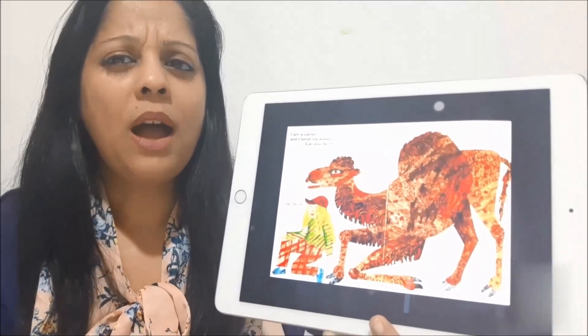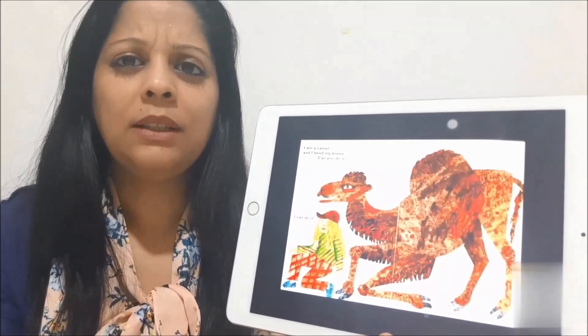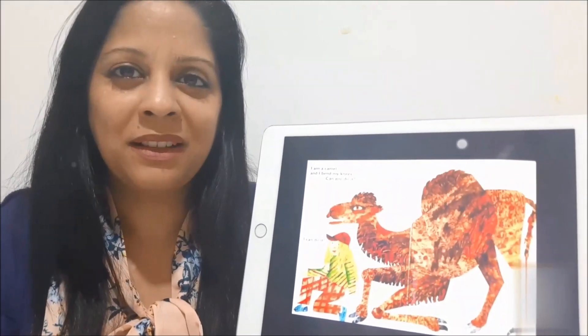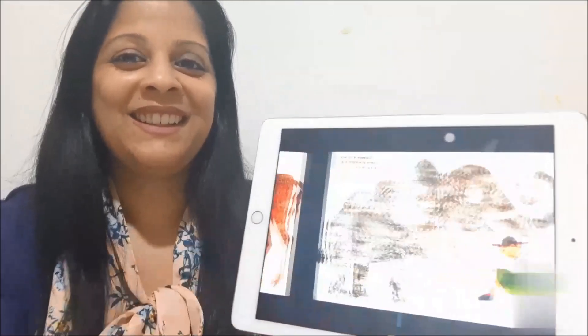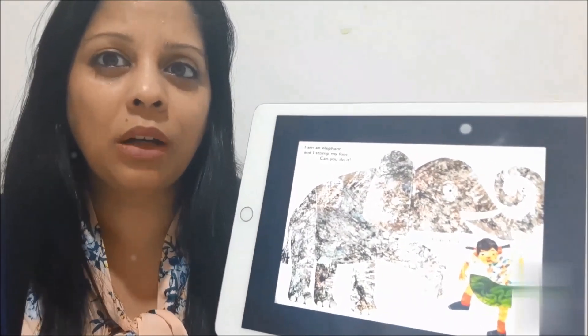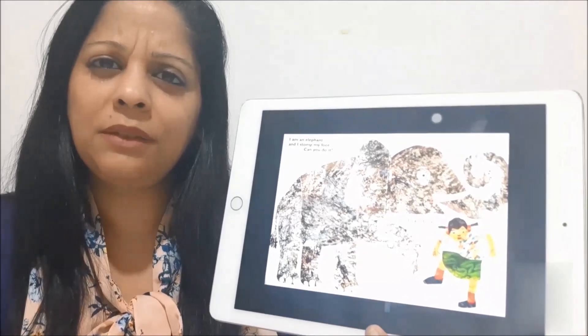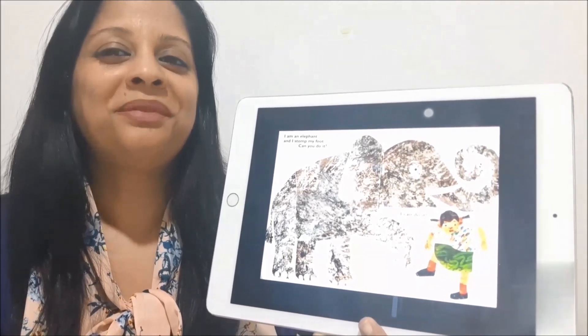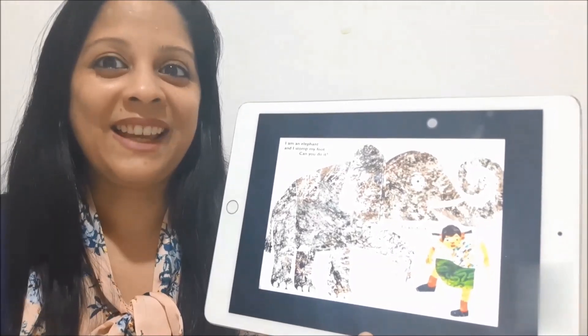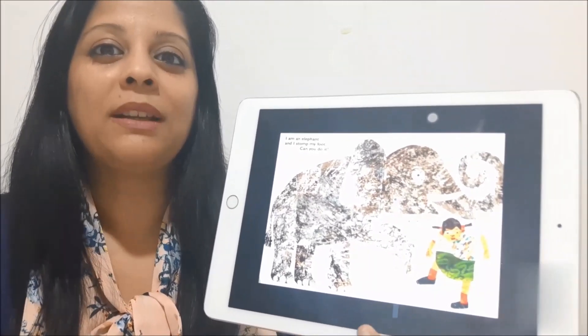Now I'm thinking of an animal that can wave his trunk and stomp. Yes, it's an elephant. An elephant has a long trunk. What can an elephant do? So can you do it? Yes, an elephant can stomp his foot.